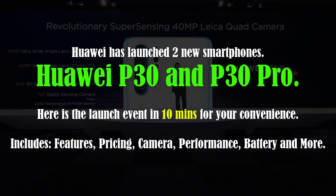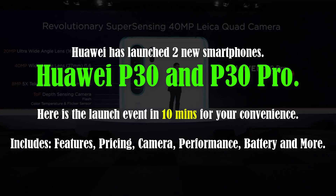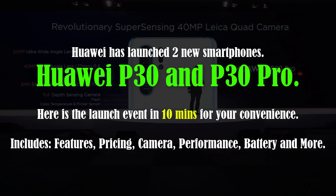Hey guys, Sock here from Socky Tech, and in today's video I'm going to give you a quick recap of the Huawei P30 and the P30 Pro launch event. In this truncated video of the actual launch event, you will be able to see all the features, the pricing, the camera and video features, as well as battery and performance. So let's dive in and watch the event.